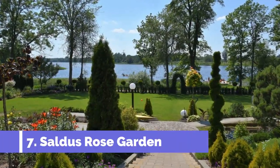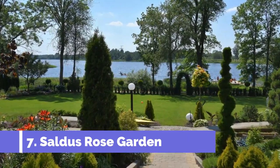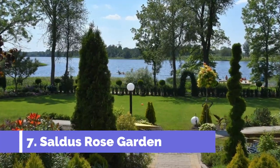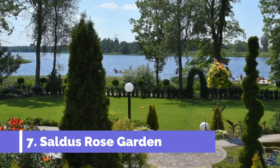Number 7: Saldus Rose Garden. The Saldus Rose Garden is one of the top attractions in Saldus, Latvia. This beautiful garden is a haven for nature lovers and a must-visit for anyone traveling to the area.